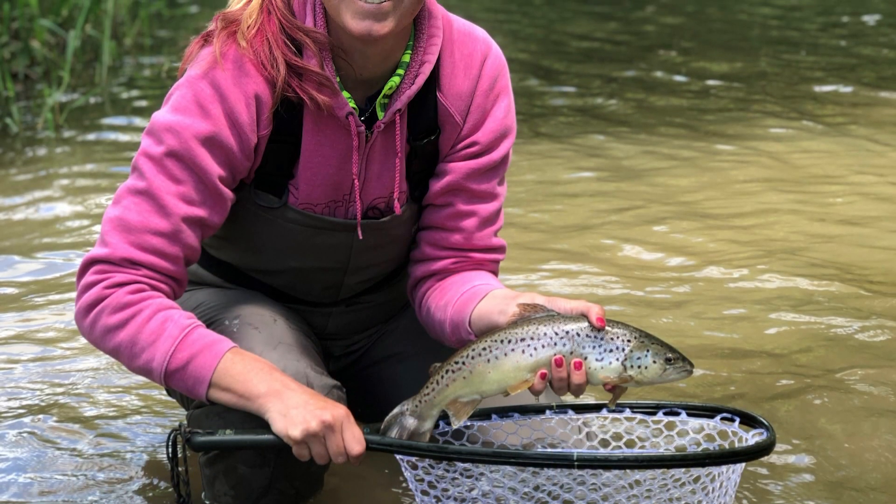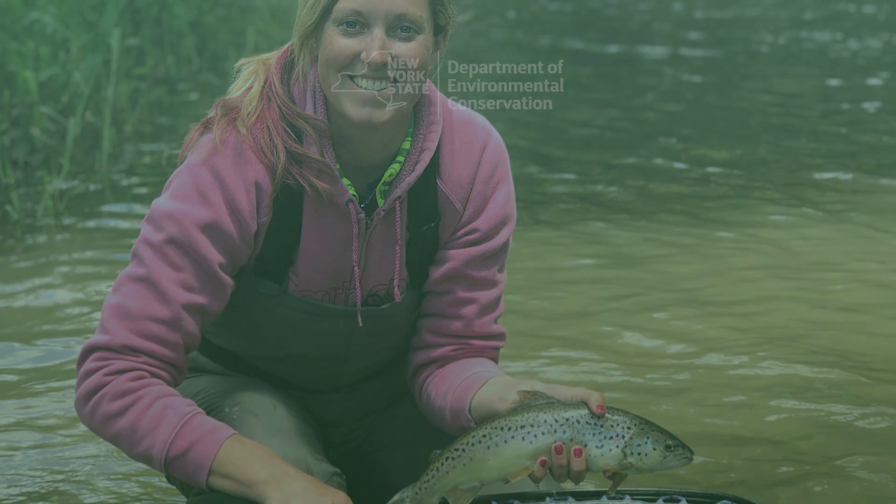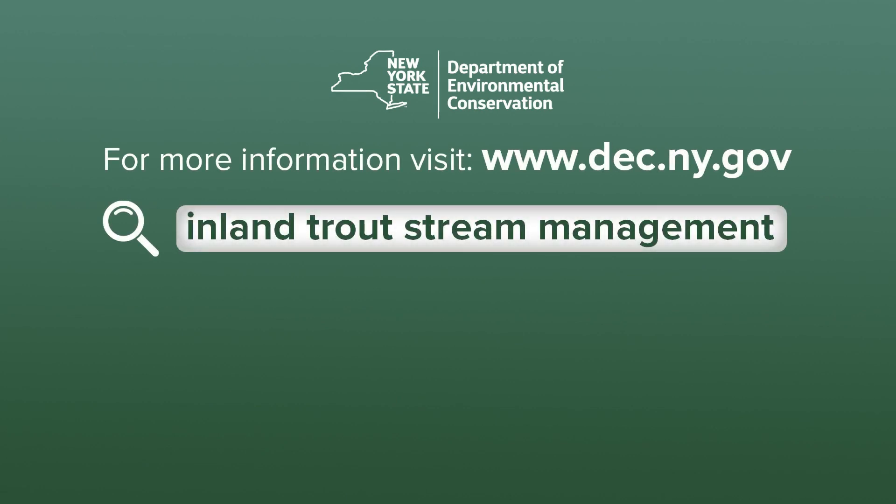So there you have it, a new plan that sets the stage for the future of fisheries management in New York State. For more information on the new trout stream management plan visit DEC's website.